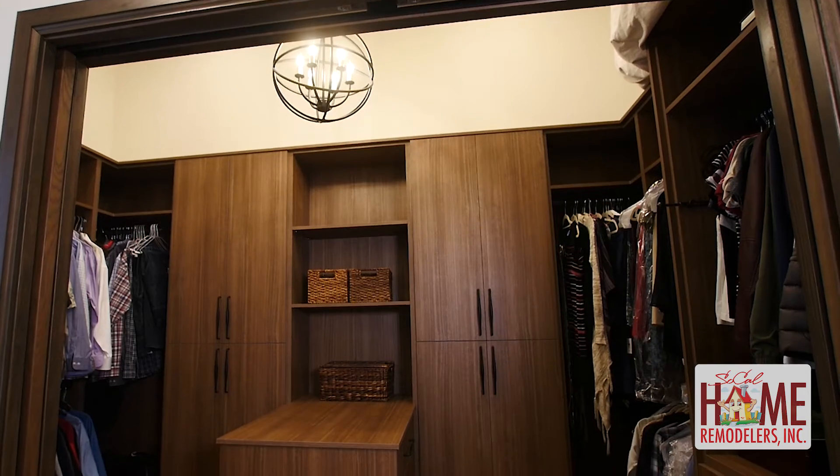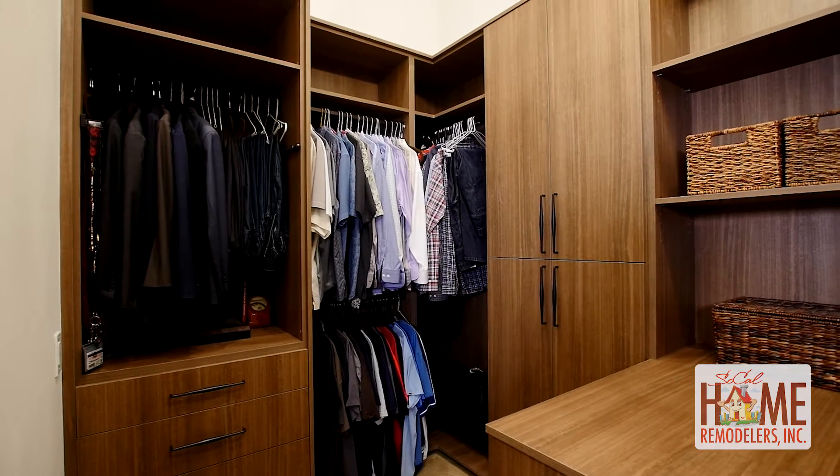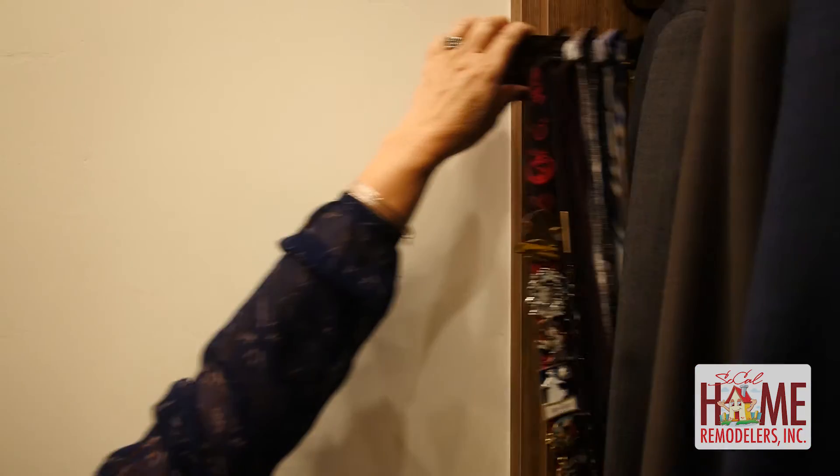Another thing he did in my master bathroom was my closet. I always wanted a big beautiful closet and he did an awesome job. It has things that pull out for belts and things that pull out for ties.